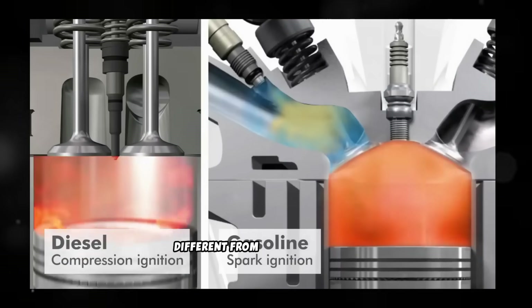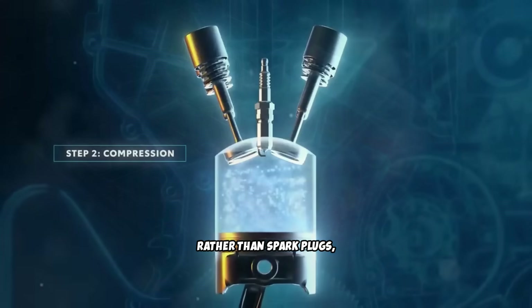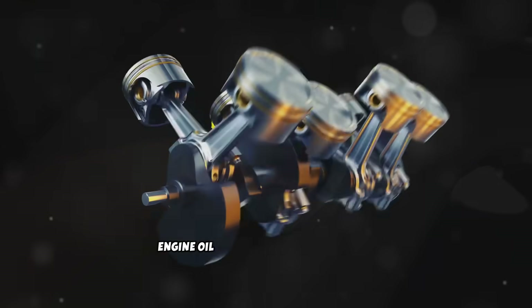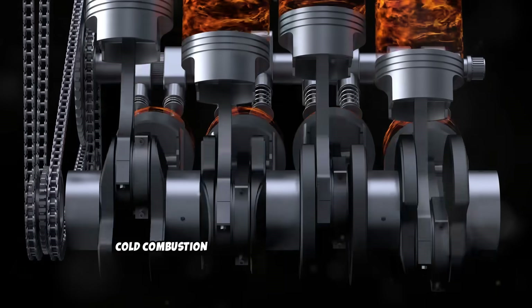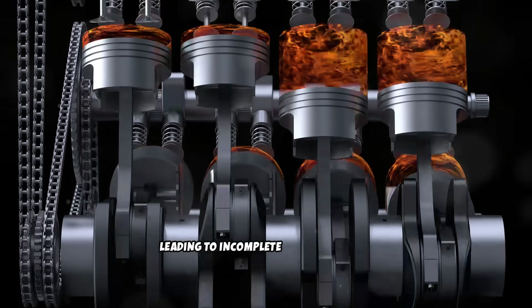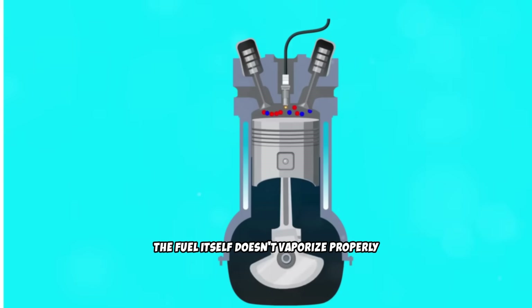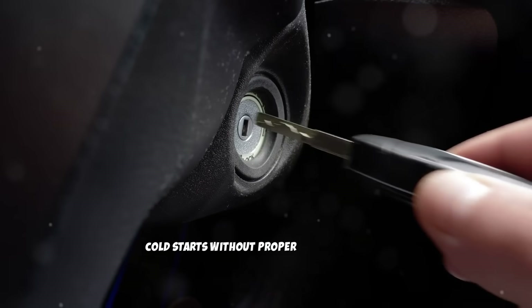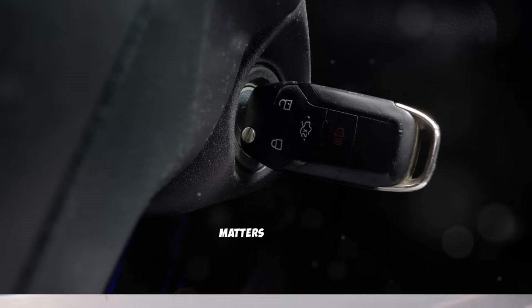Diesel engines are fundamentally different from gasoline engines. They rely on compression to ignite fuel rather than spark plugs, which means they run rougher when cold and require more time to reach efficient operating temperatures. Cold diesel engines face three critical problems: engine oil becomes thick and viscous, increasing friction; cold combustion chambers don't burn fuel efficiently, leading to carbon buildup; and fuel doesn't vaporize properly when cold, making combustion even less efficient. Cold starts without proper warm-up create significantly more engine wear than normal driving.